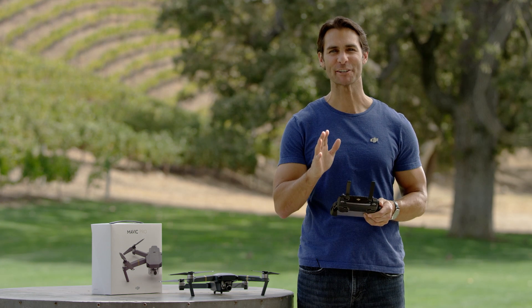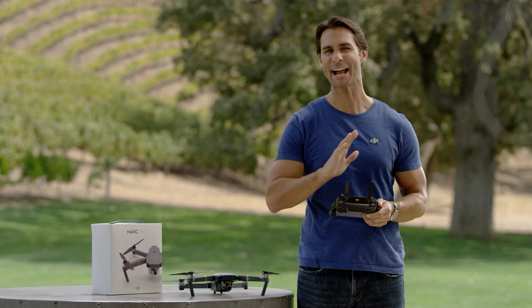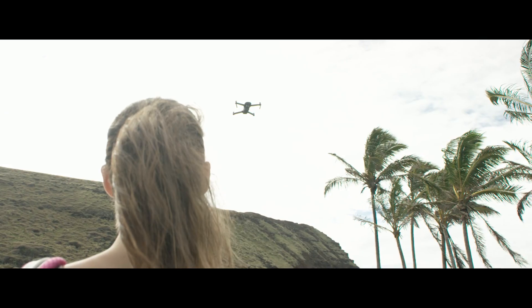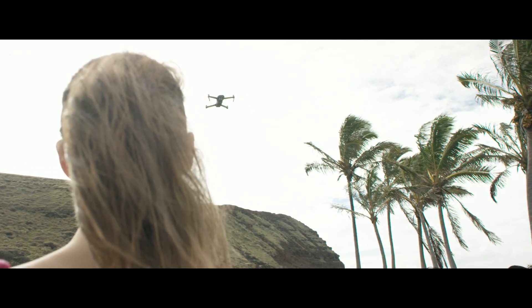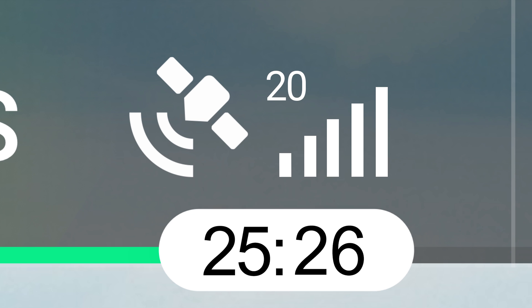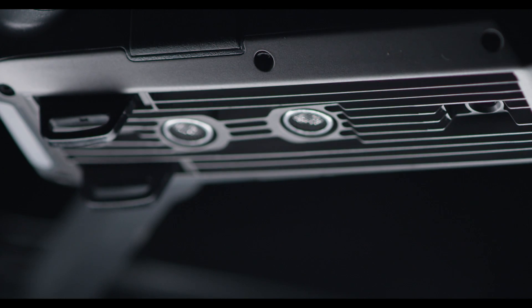Precision hovering allows the Mavic to locate itself in the sky more accurately than ever, almost as if it's been glued in place, making it even easier to fly. As it hovers in the air, the Mavic is communicating with GPS and GLONASS satellite networks and uses four cameras to watch for movement and altitude changes, keeping it locked steady.